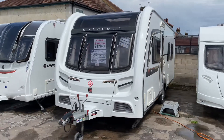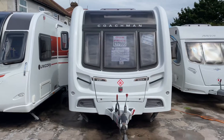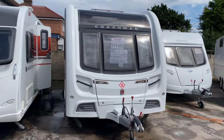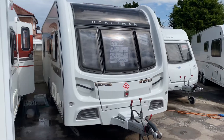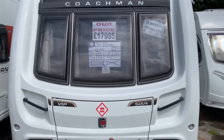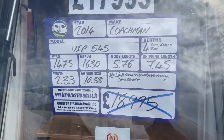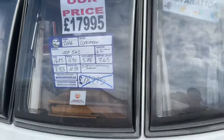Hi guys and welcome to another YouTube video from Burton Caravan Centre. Today's fresh stock item that's just rolled onto the yard is this gorgeous looking 2014 Coachman VIP 545. This is a rear island bed with centre washroom in absolutely immaculate condition. Priced at £17,995 with a max tow weight of 1630 kg.